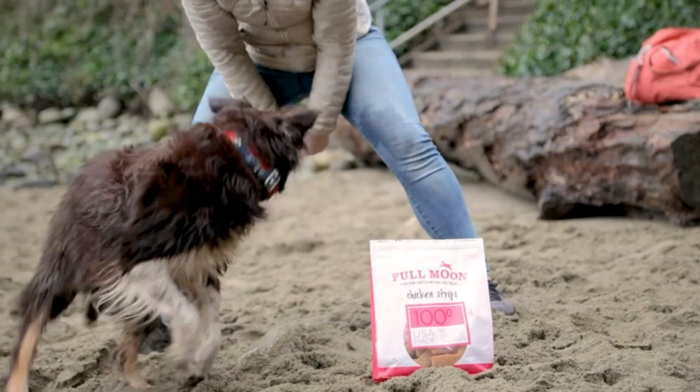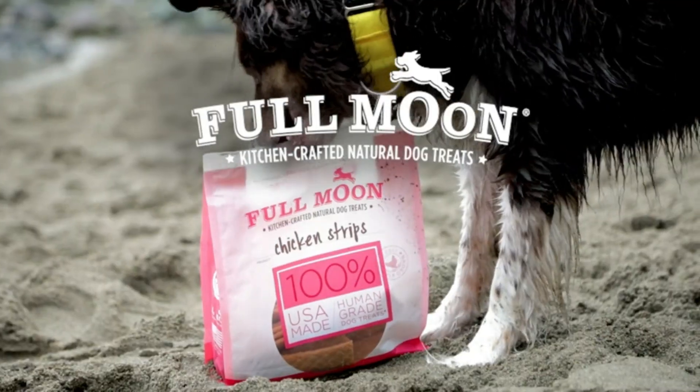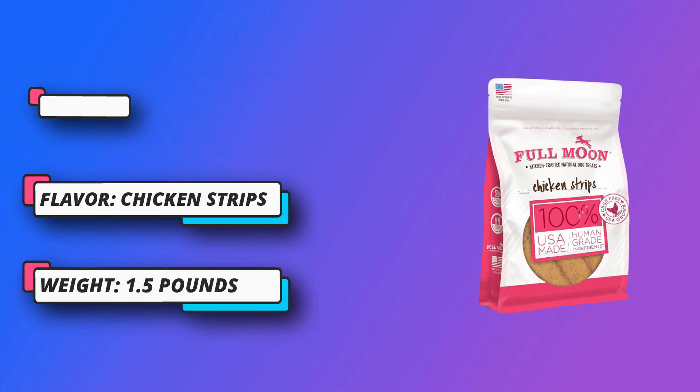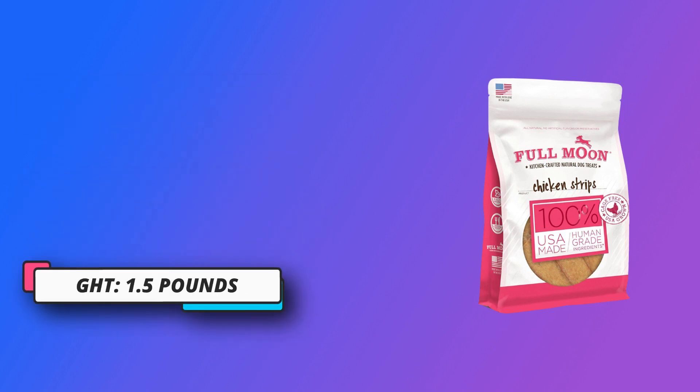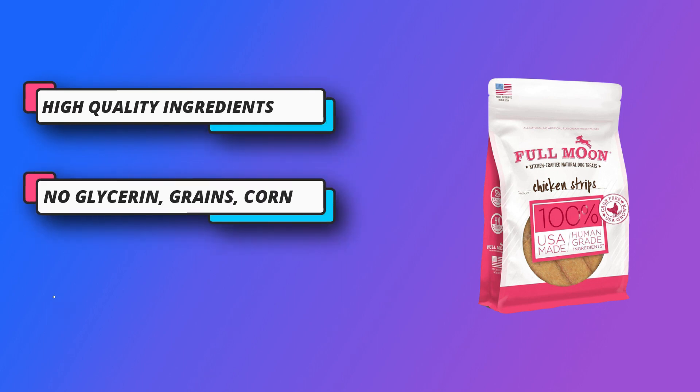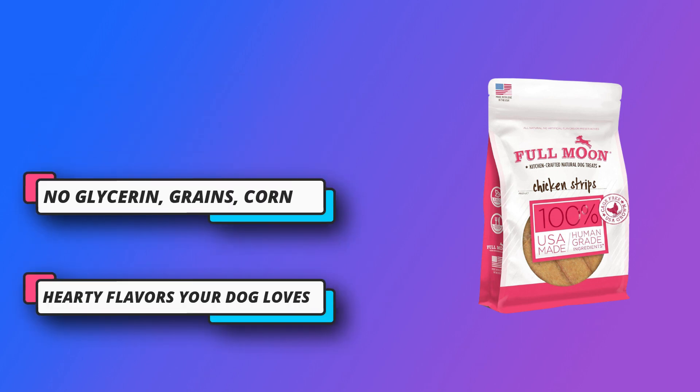High-quality ingredients — truth is our first ingredient. We carefully cook our natural chicken strips in small batches using honest ingredients like chicken, organic cane sugar, and rosemary extract, never any byproducts or waste. No glycerin, grains, corn, wheat, or soy. Our all-natural treats are made from wholesome, healthy recipes.